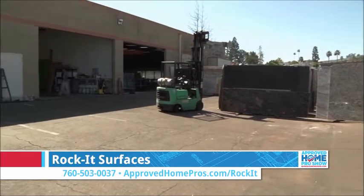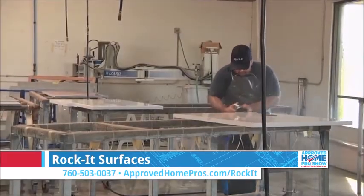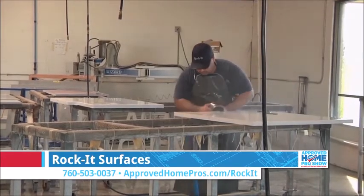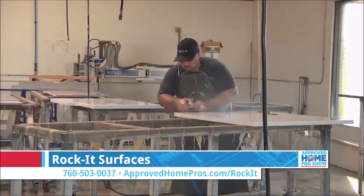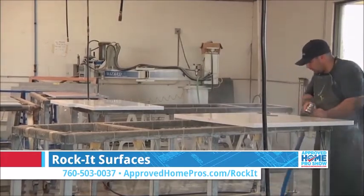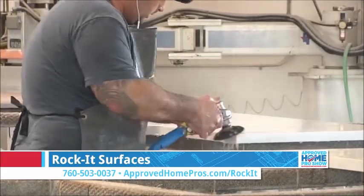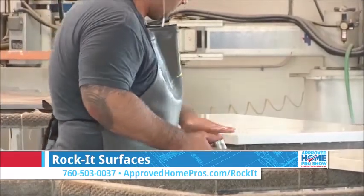When you're dealing with the separation of slab yard and fabricator, there can be a lot of finger pointing if something goes wrong. And we've certainly seen that from homeowners who have come to us as a rescue. A lot of times it's a result of not being properly educated about the materials they're selecting and the slab layout and the amount of material required.